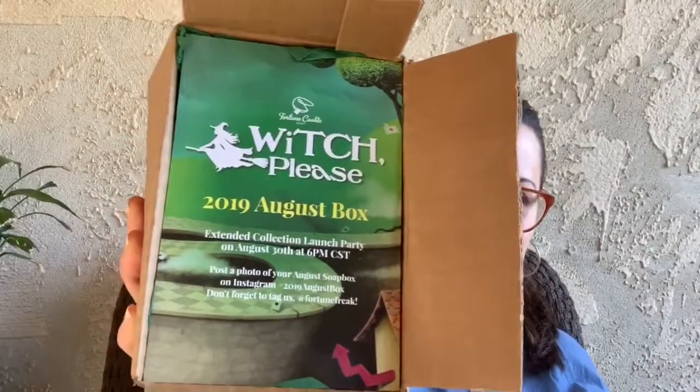Awesome, so I went ahead and cut the flaps and couldn't help but see the label and I was very excited because this is going to be a themed Fortune Cookie Soap and it is Witch Please. I can tell from the green and from the yellow brick road here that we are looking at a Wizard of Oz theme. I could be wrong, but I'm pretty sure. It's really nice, I really like the imagery. Super excited, so let's jump right into this box.